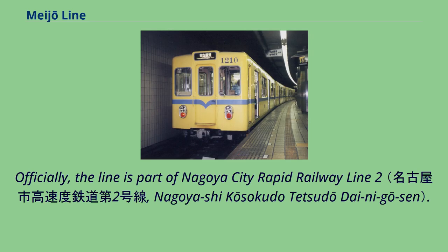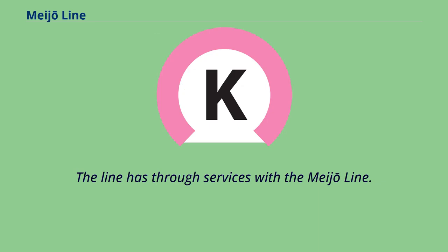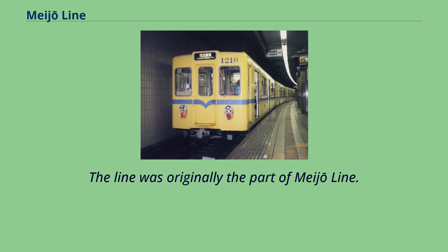Officially, the line is part of Nagoya City Rapid Railway Line 2. All stations except Menaka accept a rechargeable contactless smart card. The line has through services with the Meijo Line, and was originally part of the Meijo Line.